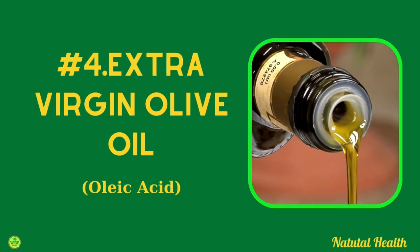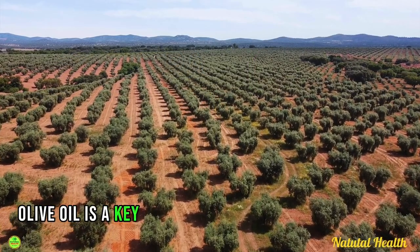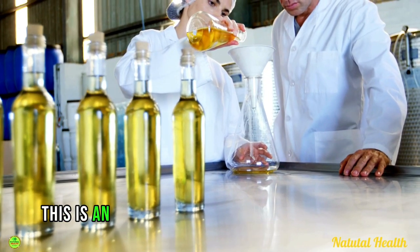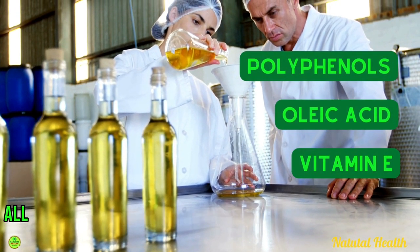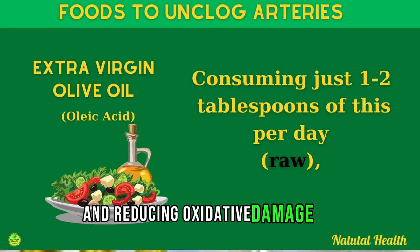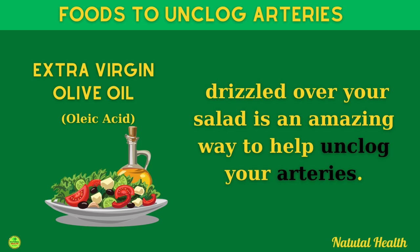Next up we have extra virgin olive oil. Extra virgin olive oil is a key part of the Mediterranean diet and is well known for lowering the risk of heart disease. It is an excellent source of polyphenols, oleic acid, and vitamin E, all of which help to strengthen your blood vessels by improving endothelial function and reducing oxidative damage. Consuming just one to two tablespoons per day, raw and drizzled over your salad, is an amazing way to help unclog your arteries.